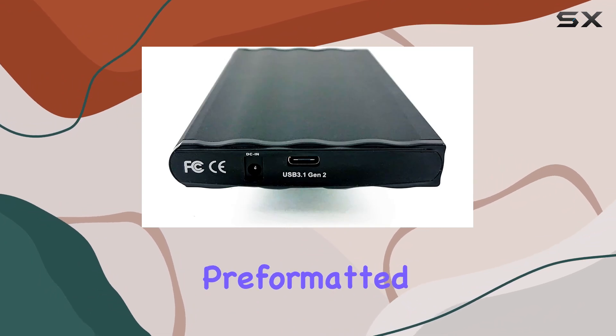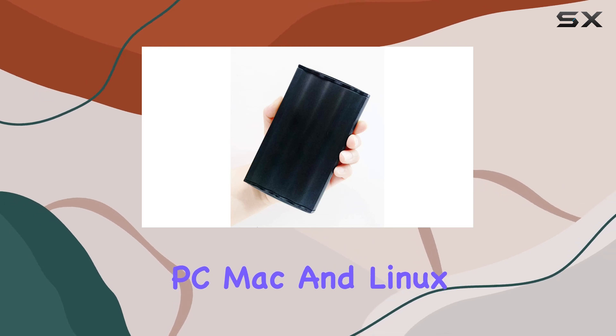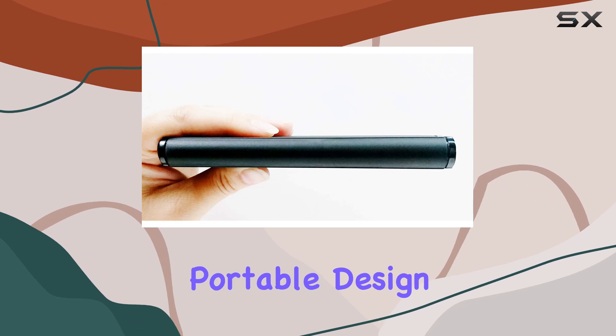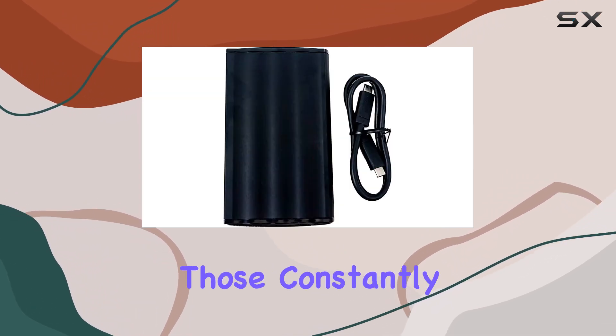With a 4TB capacity, it's pre-formatted in xFAT for seamless compatibility across all major operating systems — PC, Mac, and Linux. What sets this SSD apart is its sleek and portable design, powered entirely via USB, making it perfect for those constantly on the move.